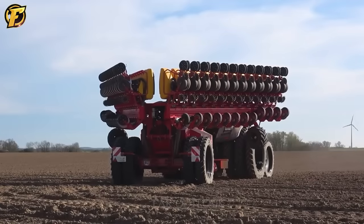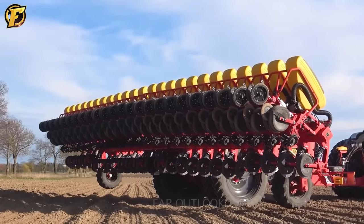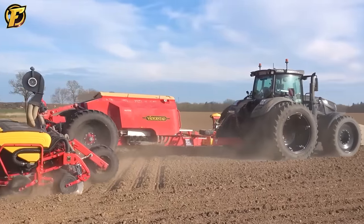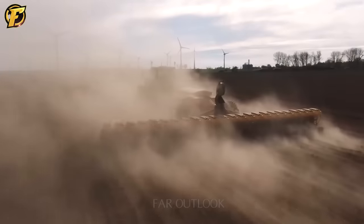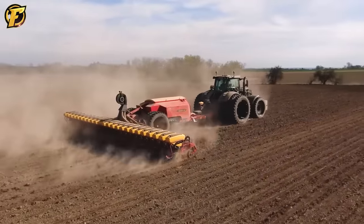The Waderstab Tempo L24 is an agricultural machine that prepares the land before planting, with a powerful engine of up to 250 horsepower. This machine can pull a plow weight of up to 500 kg and move at speeds up to 16 km/h. With these features, the Waderstab Tempo L24 operates smoothly on large fields, improving crop productivity and quality.